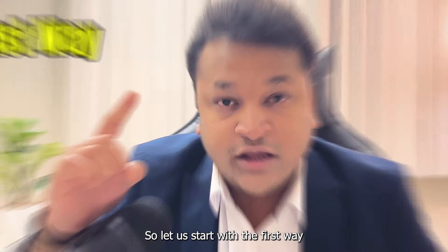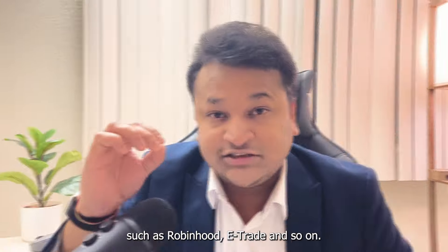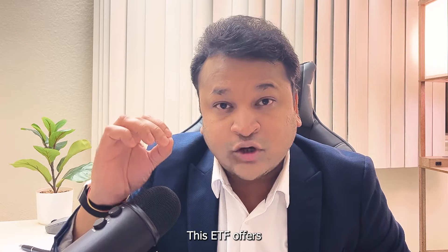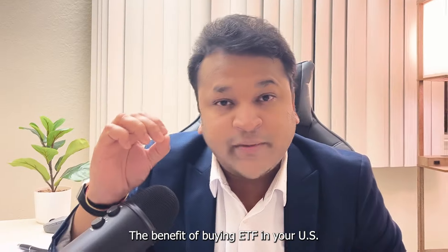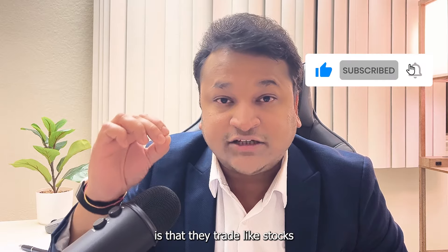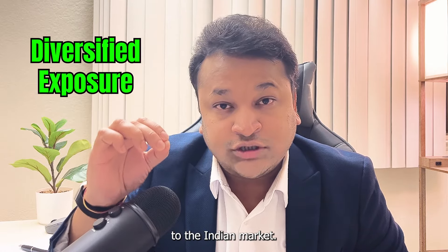The first way is to purchase India-focused ETFs from your US brokerage accounts such as Robinhood, E-Trade and so on. These ETFs offer a diversified way to gain exposure to the Indian market. Nifty 50 is the most popular Indian index and represents the top 50 companies in India. The benefit of buying ETFs in your US brokerage account is that they trade like stocks throughout the day and offer diversified exposure to the Indian market.